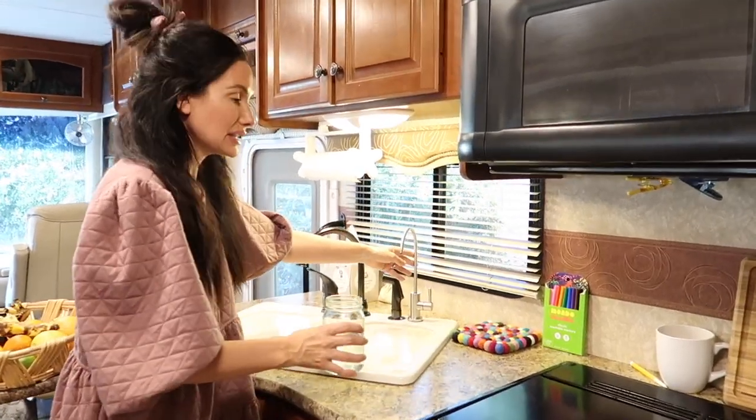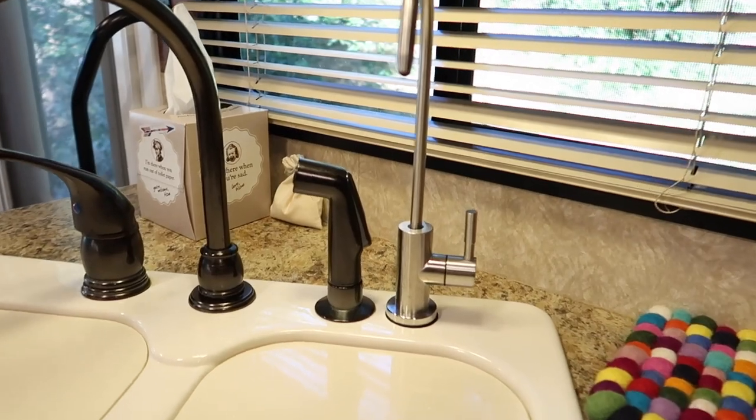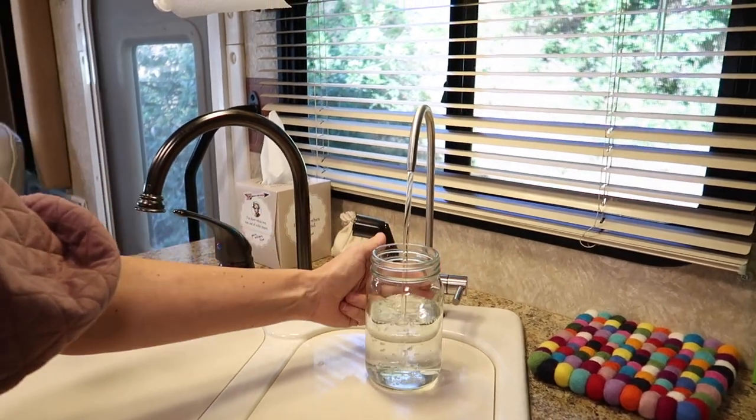This sleek little water filter spigot that you can use to fill up your water is really ideal and probably one of my favorite things in the RV. Alright you guys, I hope you enjoyed today's video. Thank you so much for watching — I'm sending you all my love and positive energy, and I hope to see you in my next video.